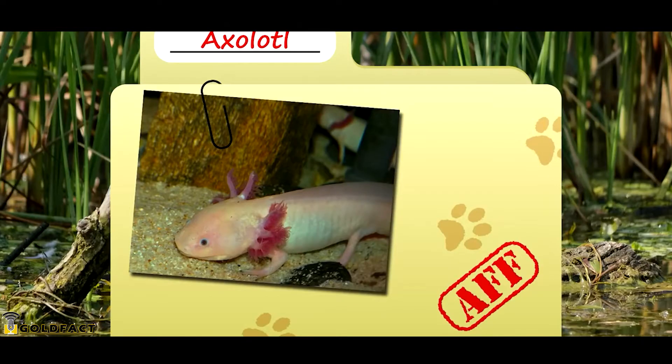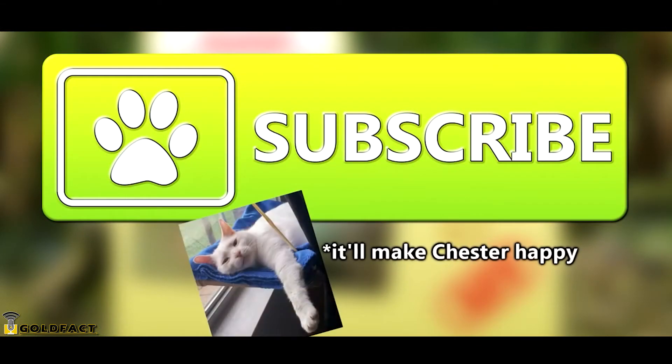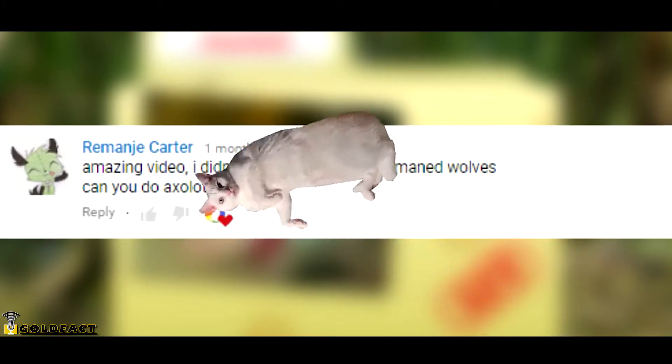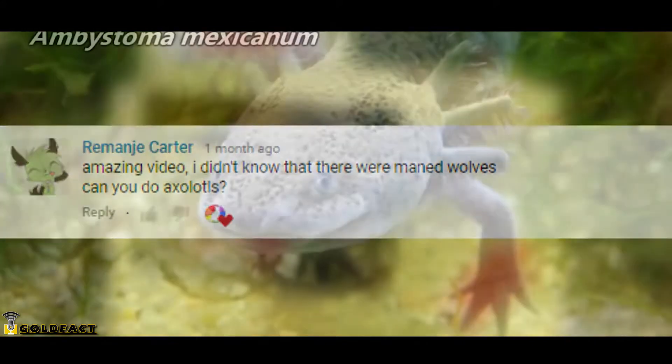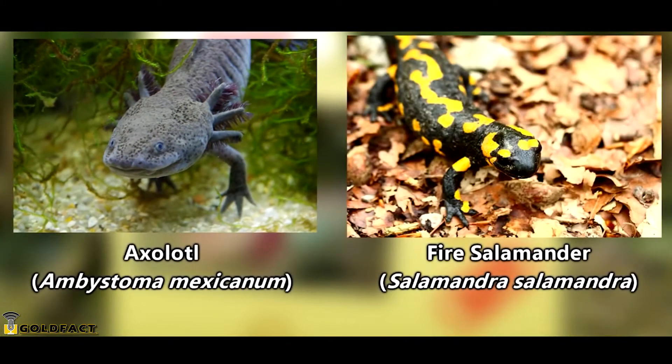Today on Animal Fact Files, we're talking about axolotls. Don't forget to subscribe to learn more about all kinds of animals. Today's fascinating subject was requested by Remange Carter, and we appreciate the suggestion. Axolotls are salamanders, though you might be noticing a slight difference between these critters and other salamanders.